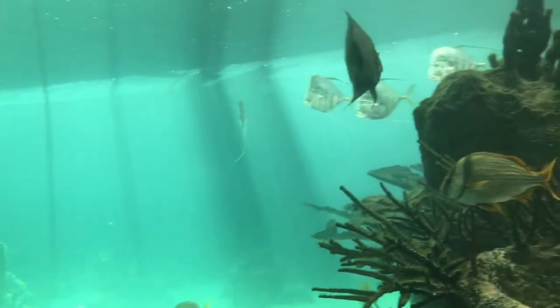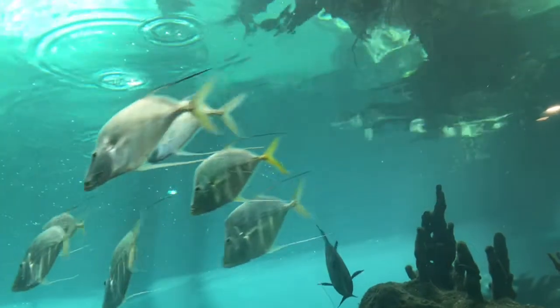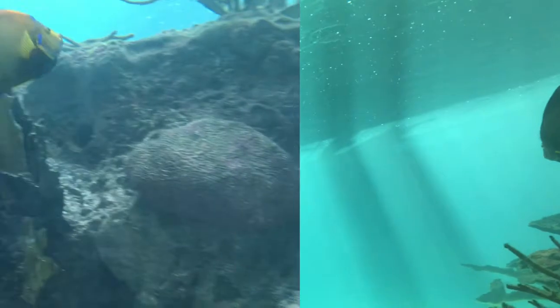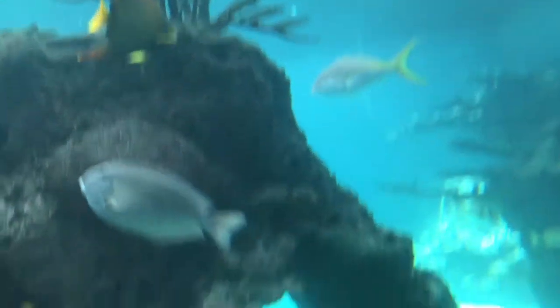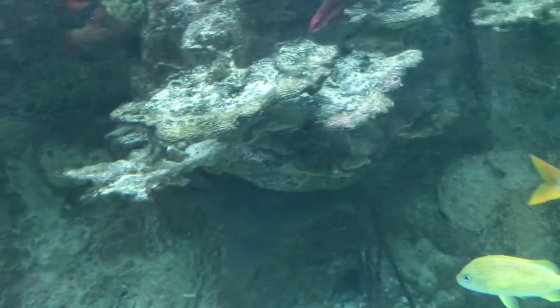The Green Moray Eel feeds mostly on fish, crabs, shrimp, octopus, and squids. It has a record size of 8 feet and 65 pounds. My family and I did not spot any eels while we were at the exhibit, but we presumed they were hiding in the many cracks and crevices in the coral, as eels do like to hide there.